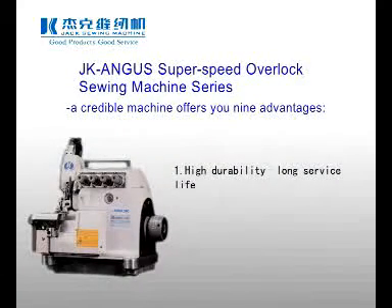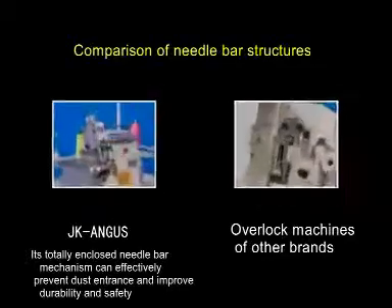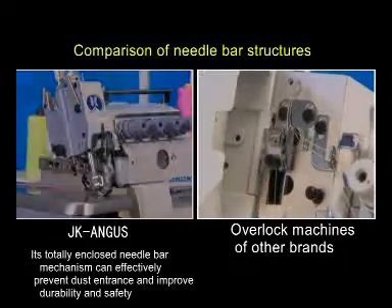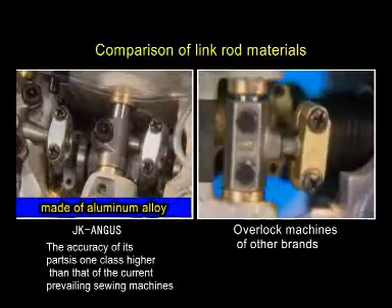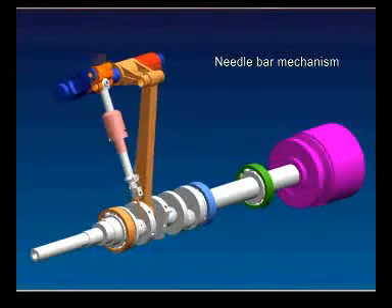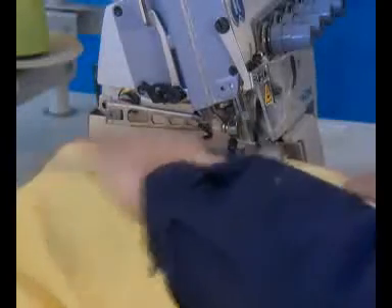1. High Durability and Long Service Life. Its totally enclosed needle bar mechanism with enforced oil return type can effectively prevent dust entrance and improve durability and safety. The machine link rods are made of aluminum alloy and the precision of its parts is one grade higher than that of current prevailing machines. Parts such as the needle bar and upper looper swing rod are subjected to special surface treatment to minimize wearing at the highest speed, thus prolonging the service life.